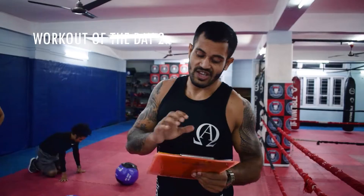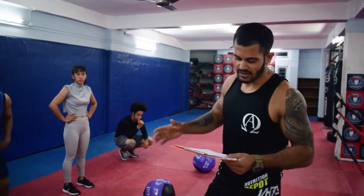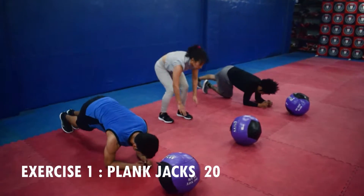The first exercise is plank jacks, shoulder tap, plank push ups, plank 3x4, and hammer.